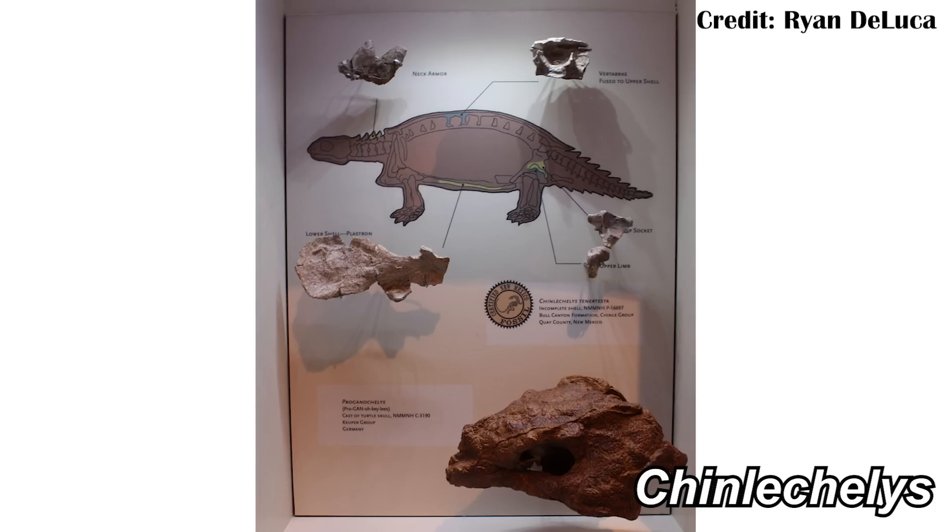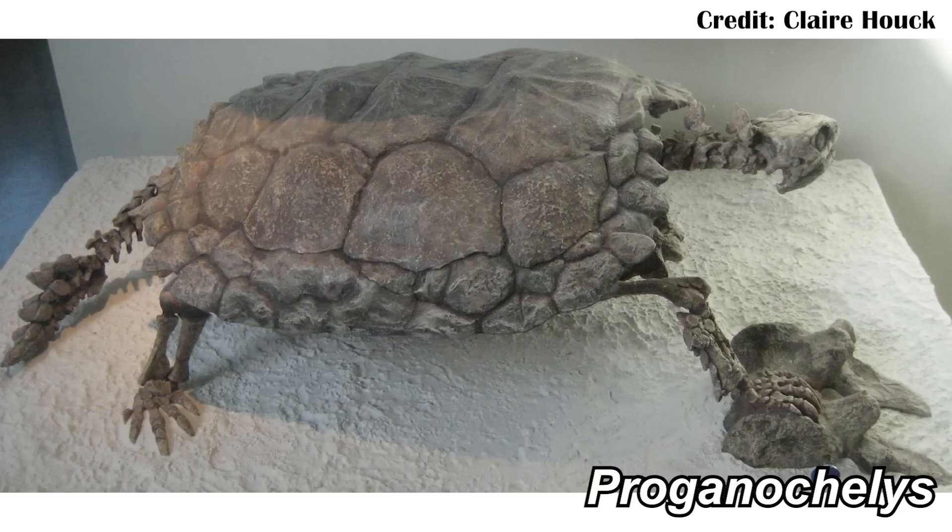The problem with Chinle Chelis is it's not super complete, and there's only one specimen, so we are missing a lot of detail. However, during the Triassic there are also things like Proganochelis, which comes from Germany and is very clearly a turtle, known from a lot of good specimens.